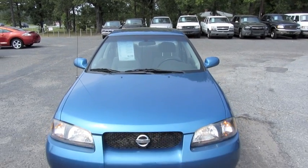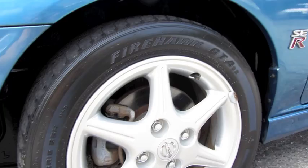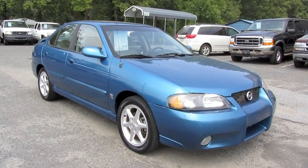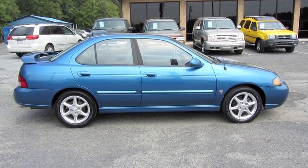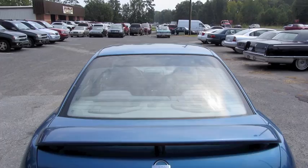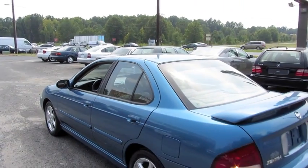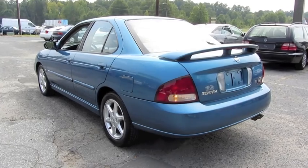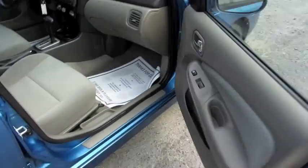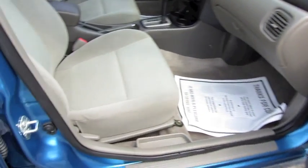Blacked out front headlights as well as a unique front fascia. Straight body. Aluminum alloy wheels. Decklid spoiler with third brake light.